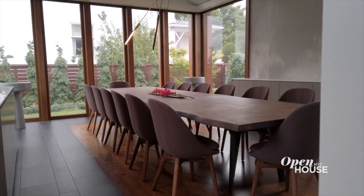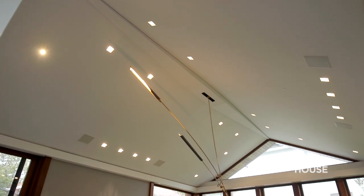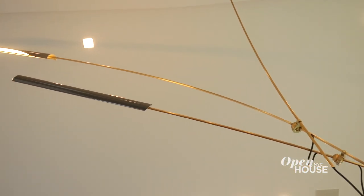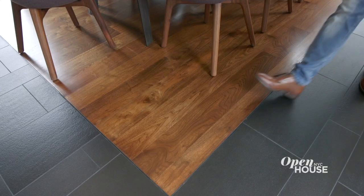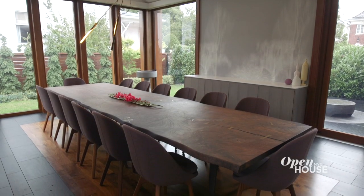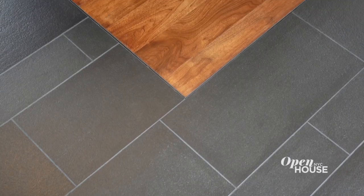I saved the dining room for the highest ceiling in the house. This high gabled ceiling is the perfect spot for this stunning David Weeks lighting fixture. On the floor I created an inlay of wood to soften the space and to offer a welcome relief to the stone flooring.